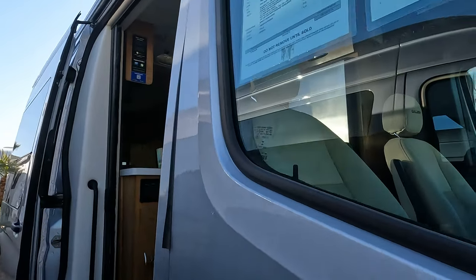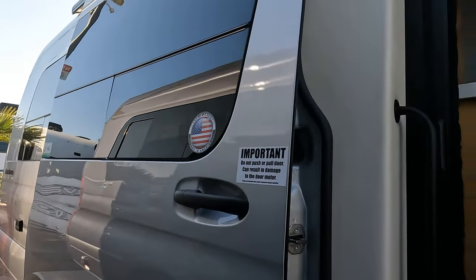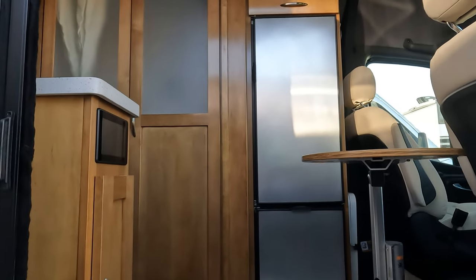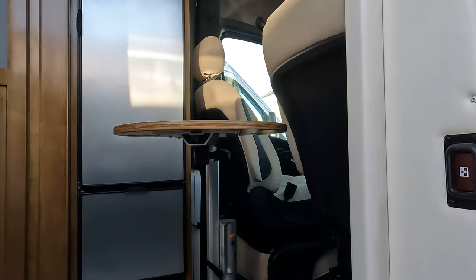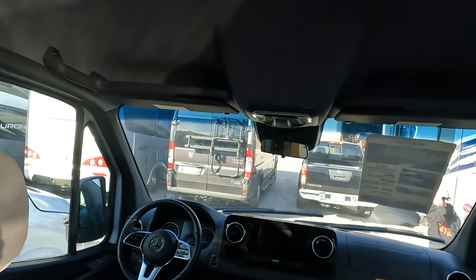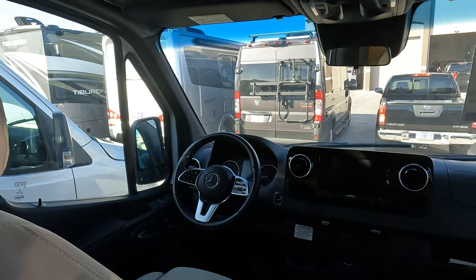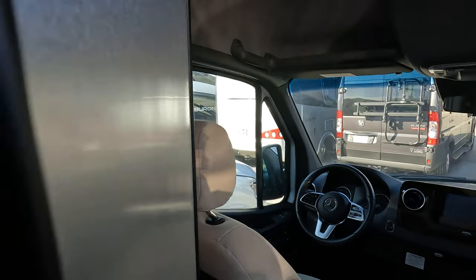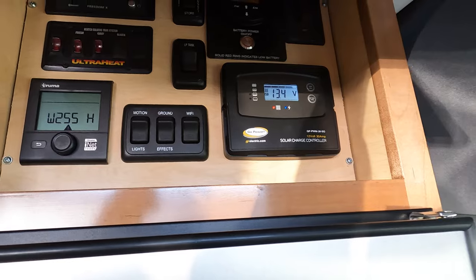I'm not sure who makes this one — Forest River Inc. Oh, it's a Coachman. But it's got a nice big fridge and freezer, and it looks like the passenger seat swivels around so you can use this table. It's got a nice flooring. This is nice — this would be great for two people. Which way does the fridge open? There we go — it only makes sense it would open towards the kitchen. And there's all the fun buttons.